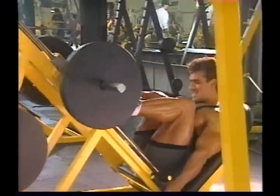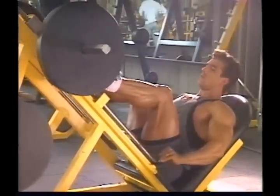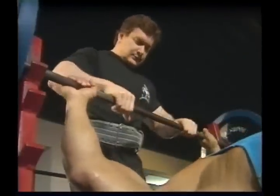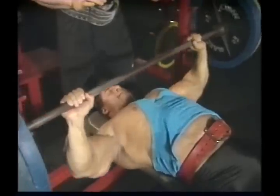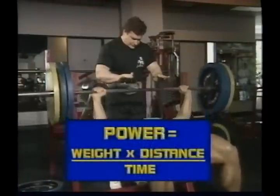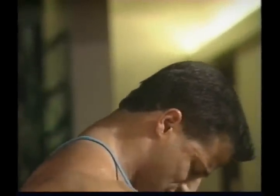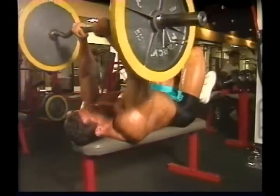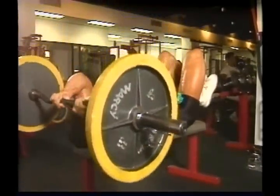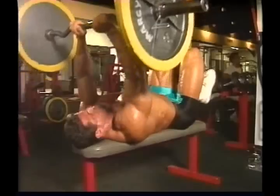Training to failure is a familiar training principle — continuing with a set until you can't squeeze out any more reps without stopping to rest. But this doesn't work with acceleration training. Acceleration training is designed to generate power. Power is different from strength: strength is your ability to lift a weight a given distance, but power also involves time. Power is weight times distance divided by time — the faster you lift it, the more power you generate. When you can't generate enough power, it's not good for mass training. So for acceleration training, you don't train to failure — you train to the failure of power. That is, you keep going until you can't accelerate the weight anymore. When power fails, stop. Take a rest for a minute or more, then come back for another acceleration set.